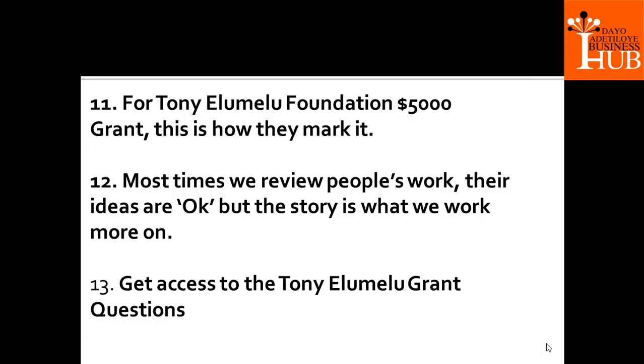For the Tony Elumelu Foundation $5,000 grant, this is how they mark it. Their ideas are okay, but the story is what they look at more. There are two things in this grant: there is the business side of the application and the story side. Most people do well in the business side, but the story side doesn't click — it doesn't make sense.